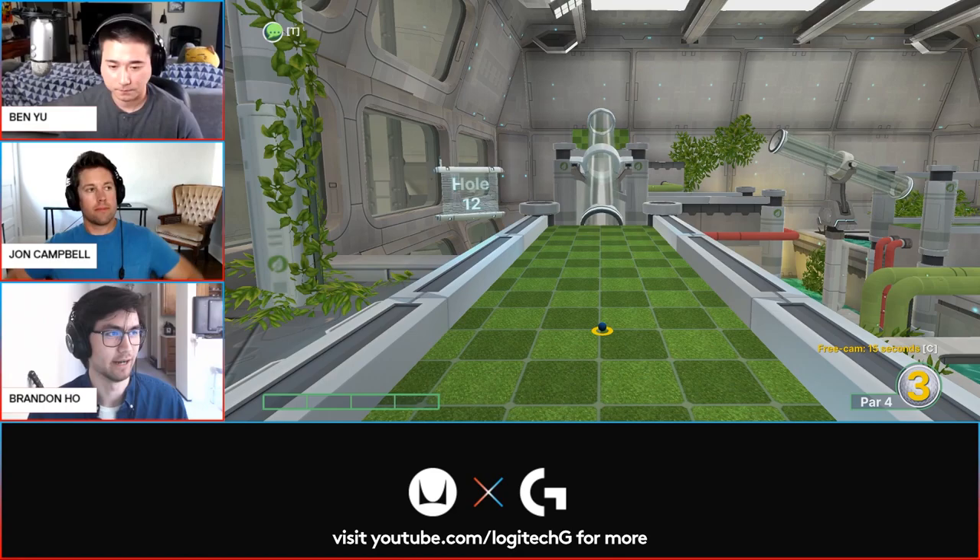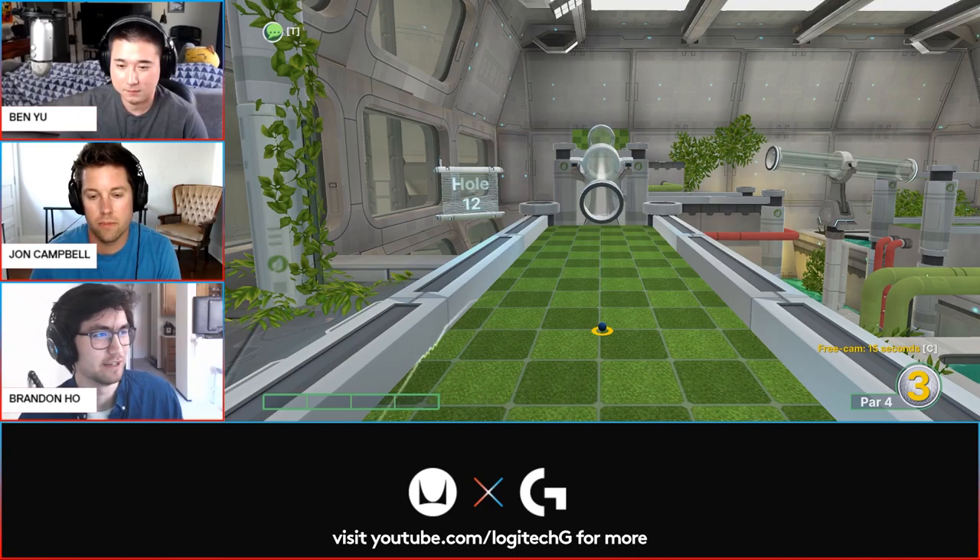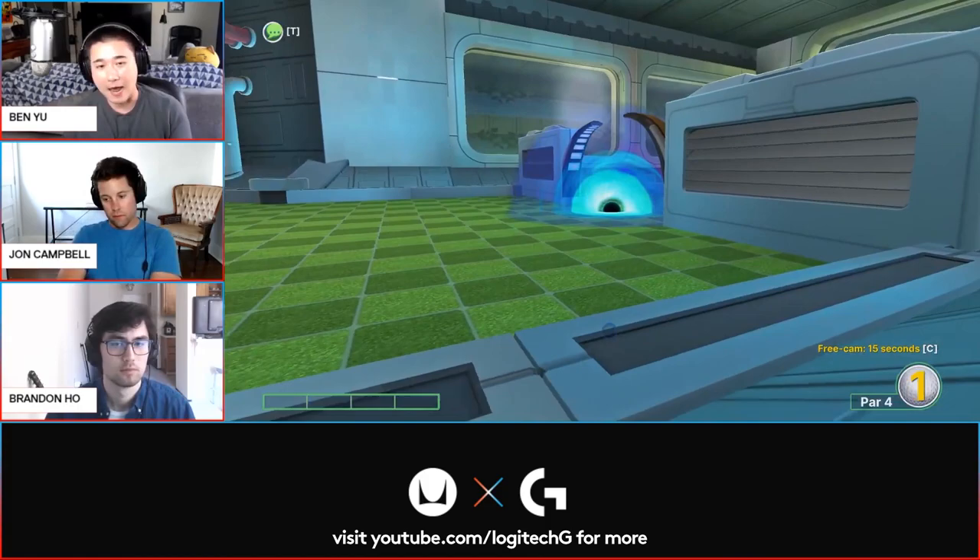A lot of people think about their peripherals and want a quality setup — their mouse, their keyboard, maybe a nice monitor. But something that tends to go unthought about is the chair that you sit in, which is funny because I would argue that the chair is probably the thing you use the most.